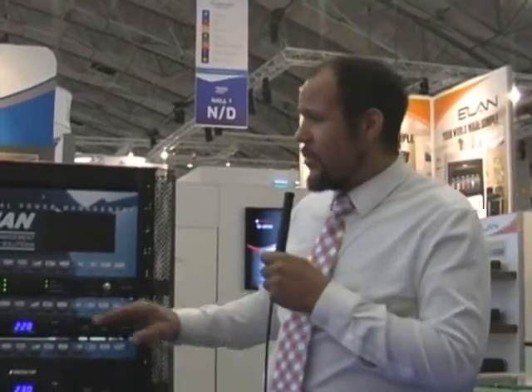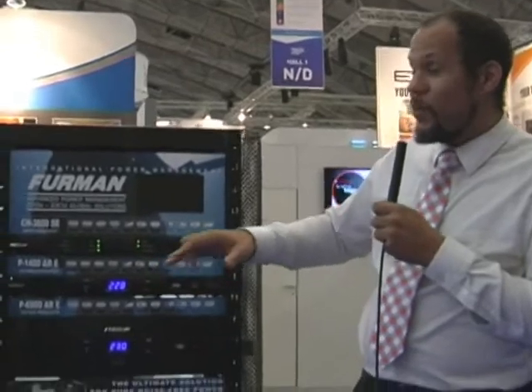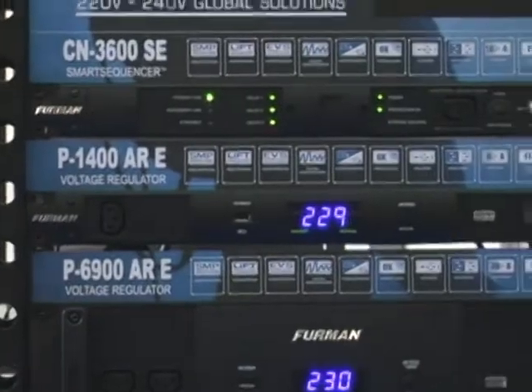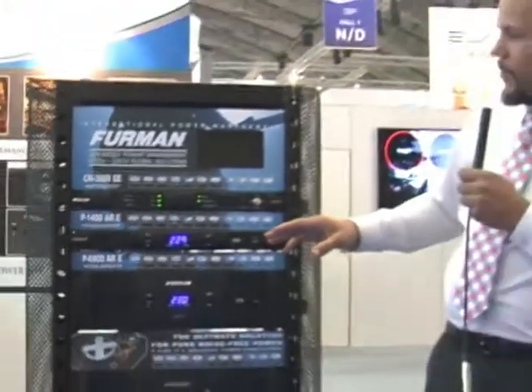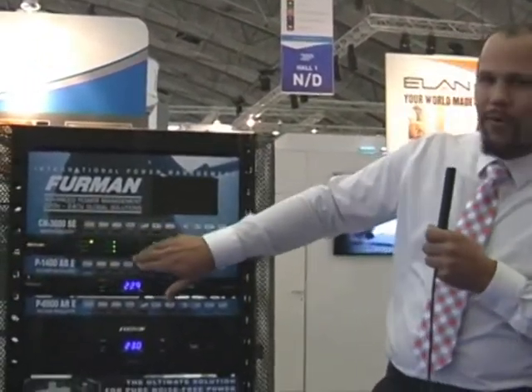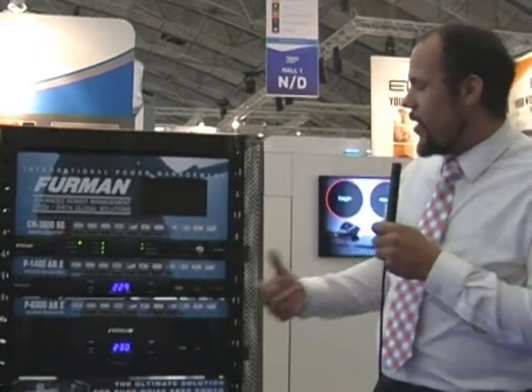Furman is actually just introducing the CN3600SE. This smart sequencer is packed with features, including its ability to operate on the Blue Bolt platform, which allows a greater level of network and energy management. The Blue Bolt platform can actually be run in IP static mode or through a cloud-based service for residential installations. The device also features the linear filtration technology by Furman, as well as front panel lockout switches, so you cannot actually operate the switch from the front panel, preventing the accidental turning off of an entire rack such as this.